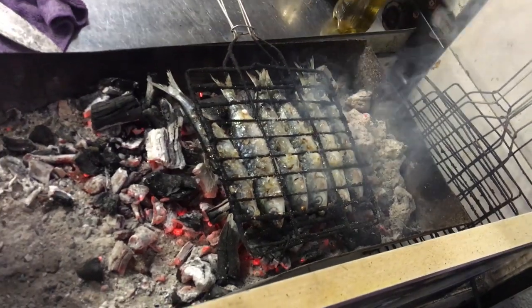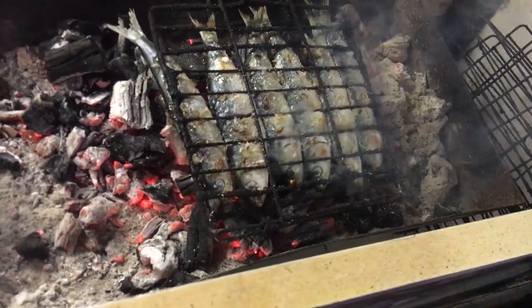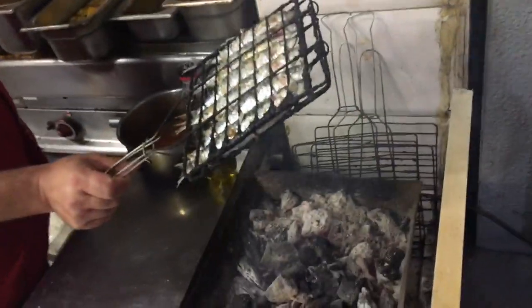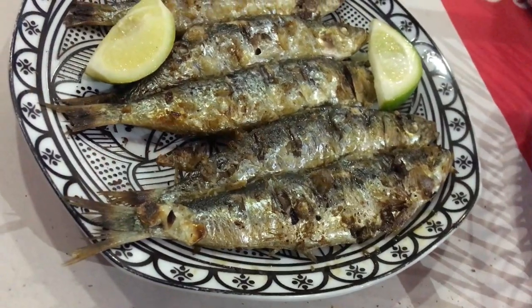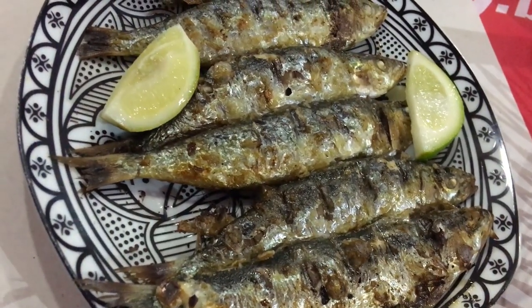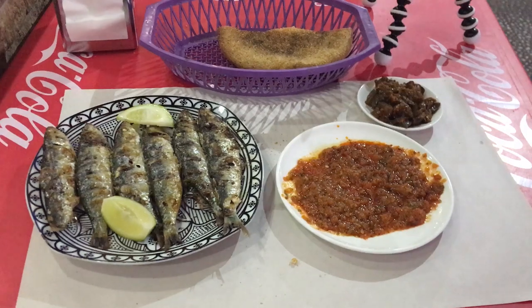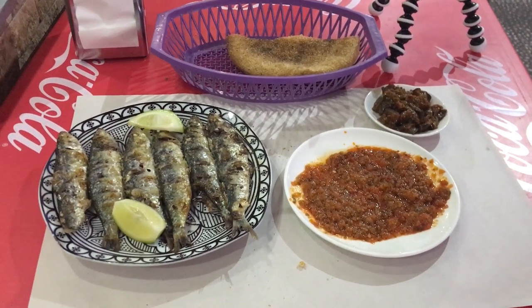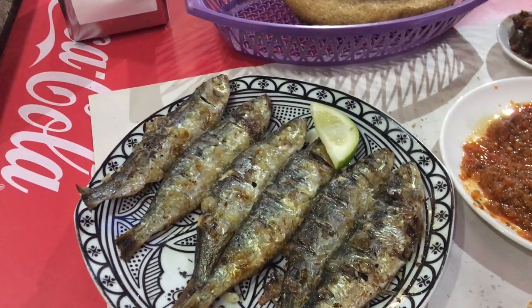What they do is they simply take the freshest sardines and sandwich them between this little grill thing and put them over the burning wood embers and just grill them to perfection, seasoned with nothing more than just a little bit of salt. Then they serve it with this red tomato-based sauce mixed with peppers and other seasoning — just the fish, this sauce, and some bread. I'm going to put just a little bit of fresh squeezed lime juice on it.